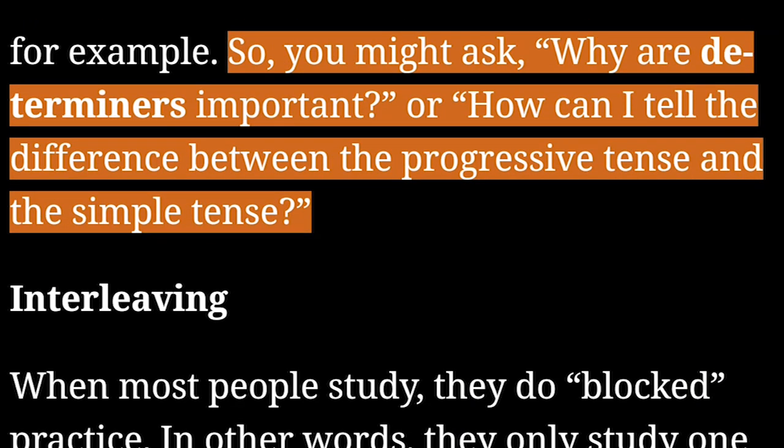So, you might ask: Why are determiners important? Or, How can I tell the difference between the progressive tense and the simple tense?